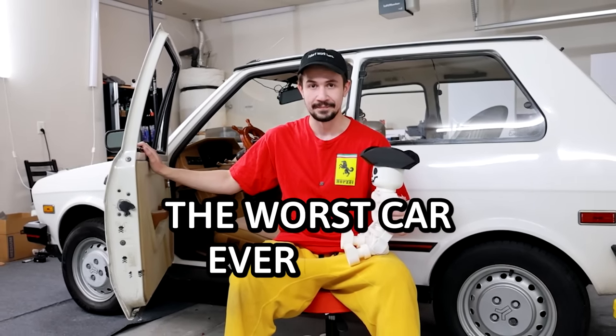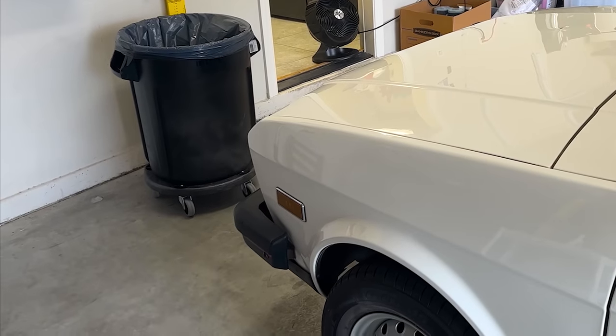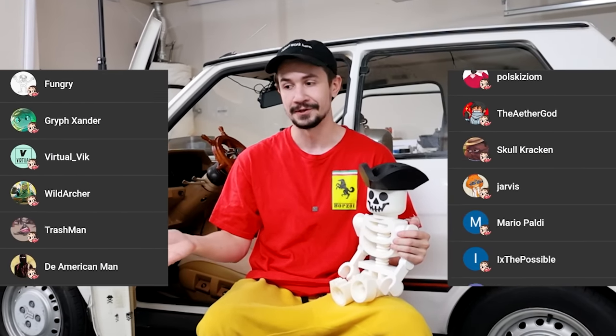This is the worst car ever made. I had an intention to fix it up and modify it in entertaining ways, but the car turned out to be way worse than advertised. I had a lot of modification ideas, but to make it more interesting I decided to ask you guys what you want to see next, and there were a lot of suggestions. Thanks to all the viewers who became members and donated a dollar towards this project.